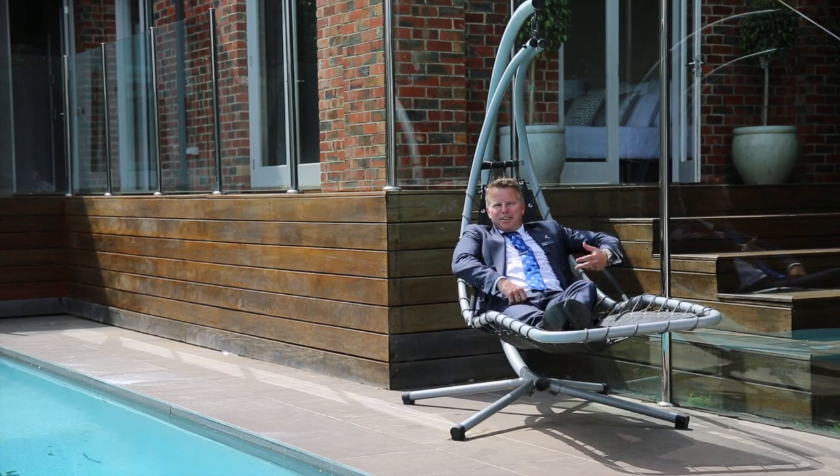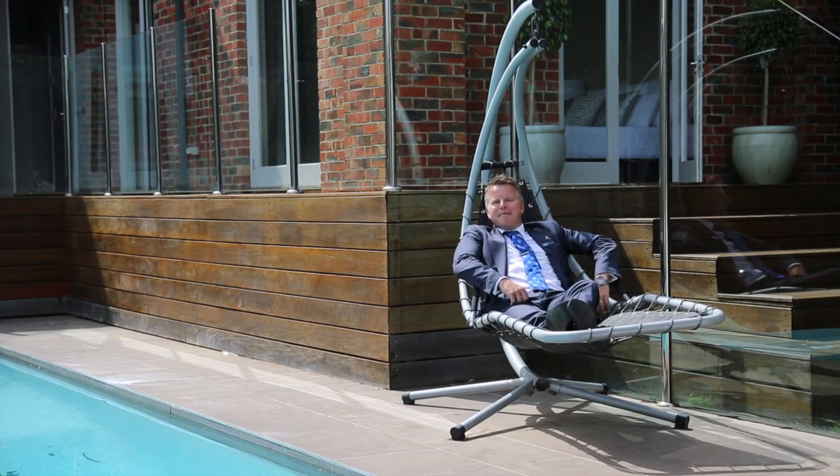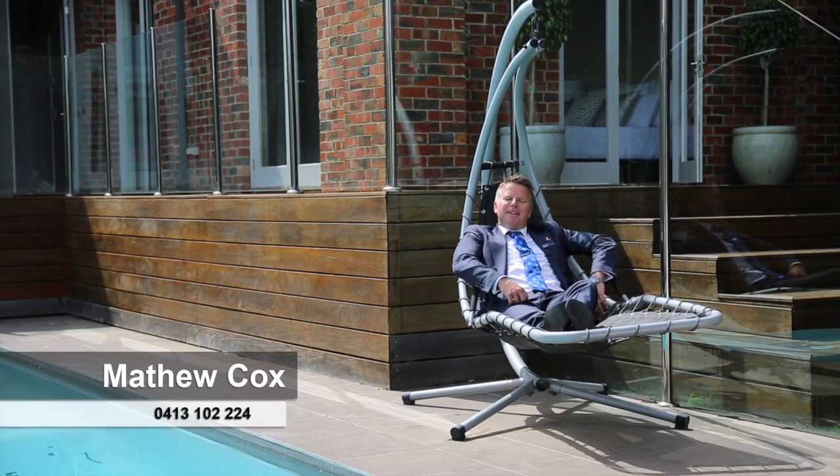The new owners will be able to sit back, relax and enjoy the many benefits that this wonderful home has to offer. I'm actually so comfortable here, I'm thinking about staying until next Saturday's open. Hope to see you here.